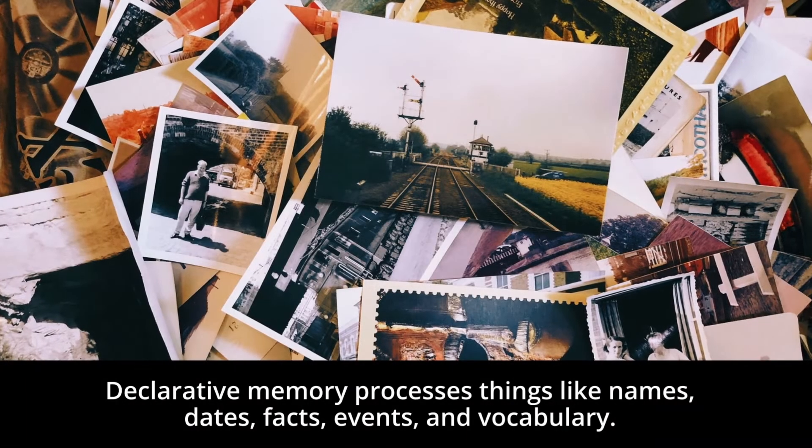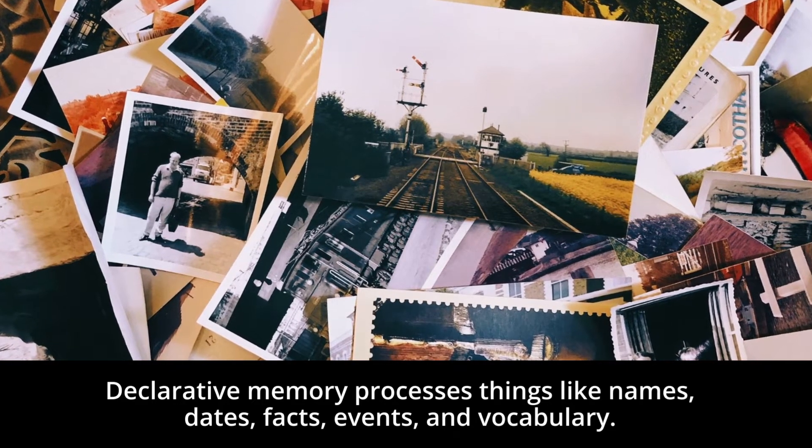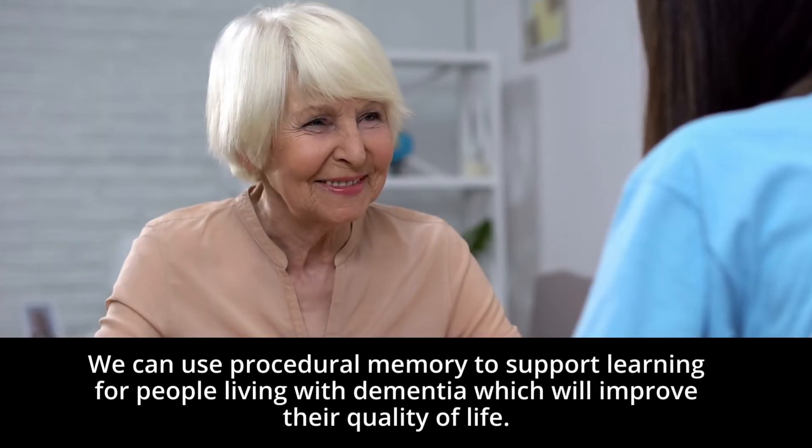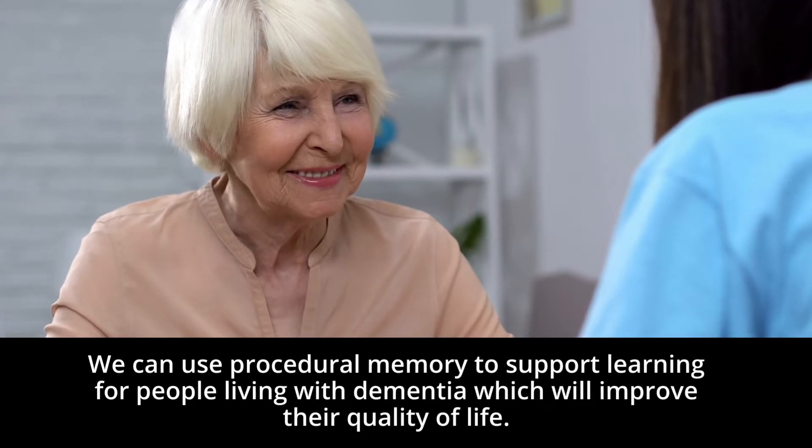Declarative memory processes things like names, dates, facts, events, and vocabulary. We can use procedural memory to support learning for people living with dementia, which will improve their quality of life.